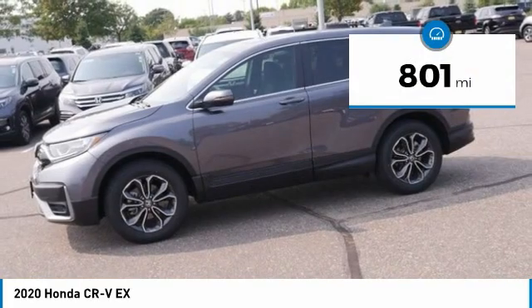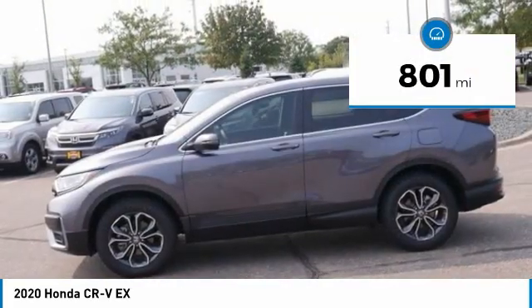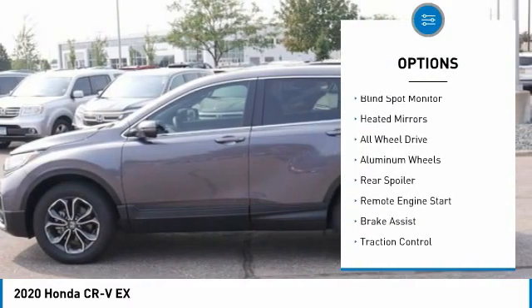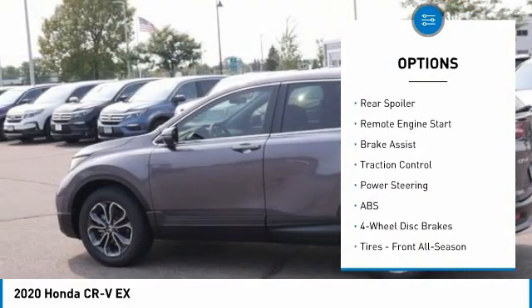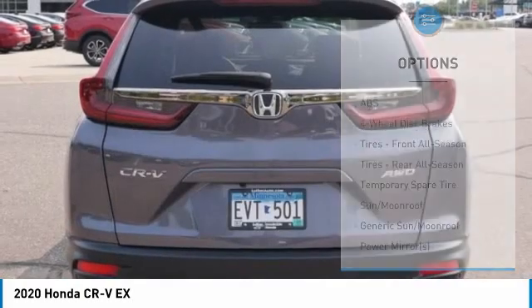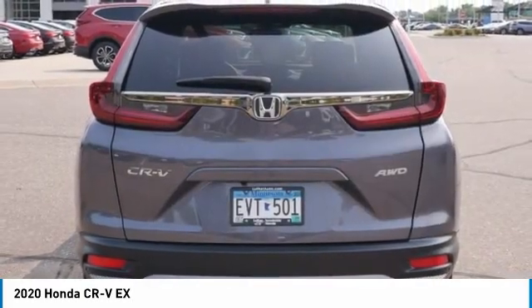This vehicle has less than 900 miles. Here are some of this vehicle's great options: tire pressure monitor, turbocharged, blind spot monitor, beaded mirrors, all-wheel drive, aluminum wheels, rear spoiler, remote engine start, brake assist, and traction control.